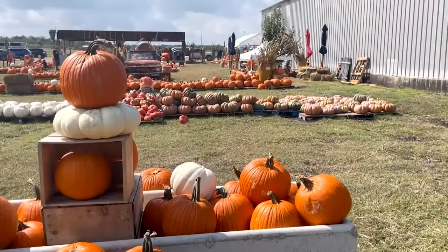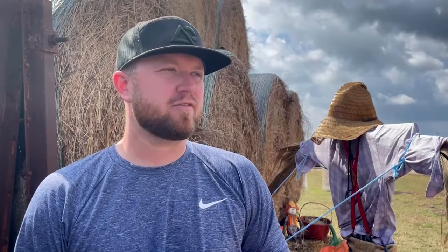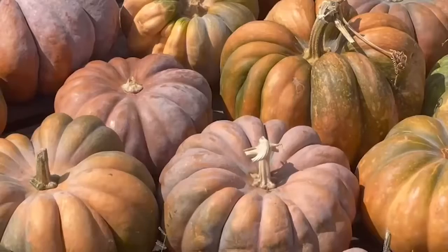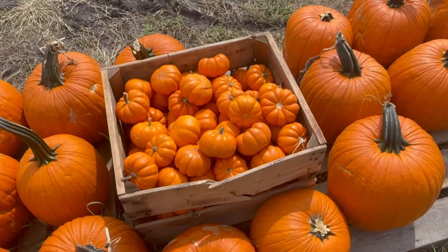Right now we have small, medium, large jacks and extra-large jacks, and then we have some Big Macs that take two men to lift. We have Crystal Stars, Turks Turban, Fairy Tail, and Enchanted, and then we also have a mini orange pumpkin, which all the kids seem to like.